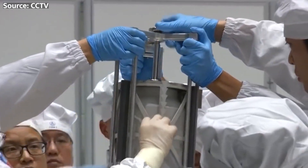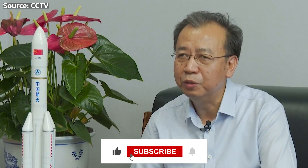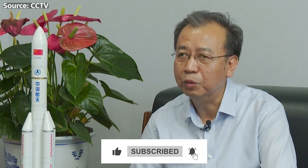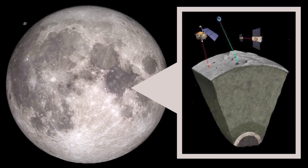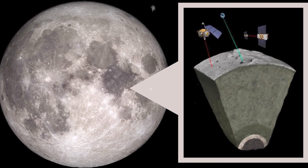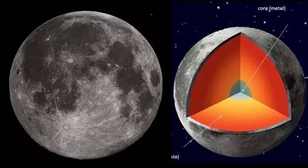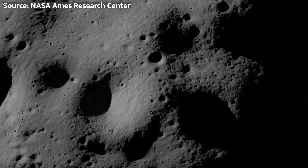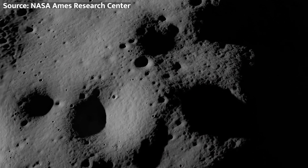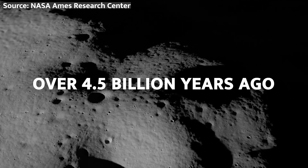The rocks and soil collected by Chang'e 6 could provide invaluable insights into the composition and evolution of the moon's interior. By studying the mineralogy, geochemistry, and age of these samples, scientists hope to better understand the processes that shaped the moon's early history — including its formation, differentiation, and subsequent evolution. The samples could also shed light on the nature and origin of the lunar mantle, which remains poorly understood. Studying mantle-derived rocks could provide clues about the conditions that led to the formation of the Earth-Moon system over 4.5 billion years ago.